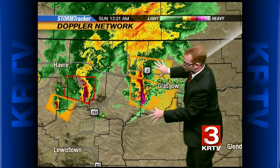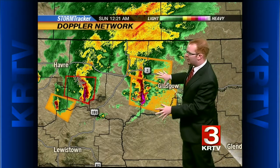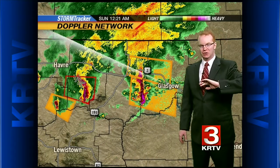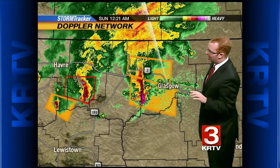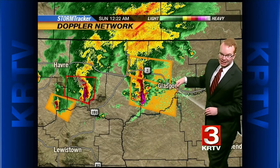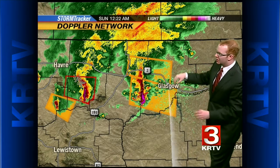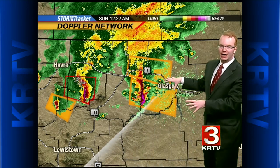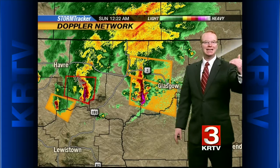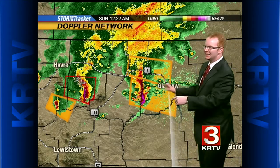This is the storm that I'm most concerned with right now, because this thing is capable of producing 80-mile-per-hour winds that can do some big-time destruction here. Anywhere from Highway 2 to the east of Malta over toward Glasgow, this is the area to watch for a severe thunderstorm with damaging winds. You can see the two severe thunderstorm warnings that we have in effect right now.